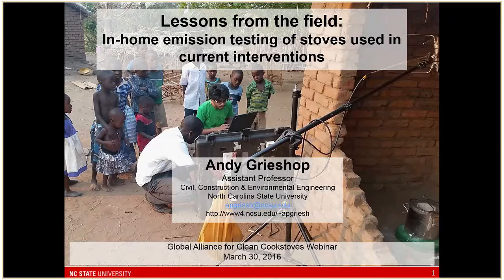Michael will be presenting results from various site locations including India and Cambodia. Andy will speak for about 20 to 25 minutes, then Michael will speak, and then we'll have 10 to 15 minutes for questions after.